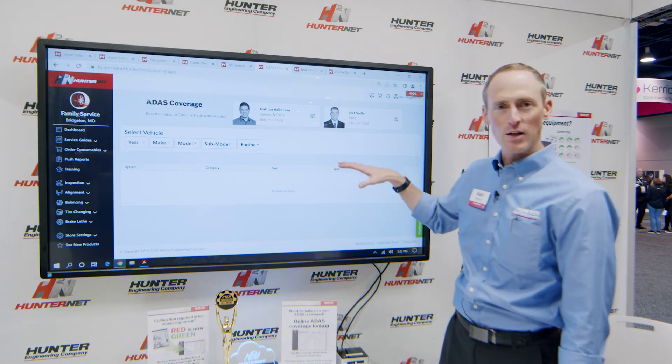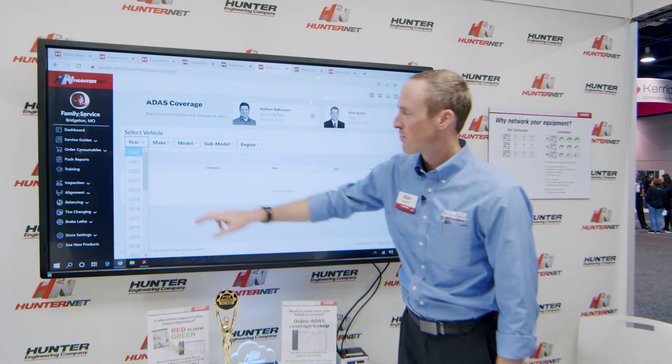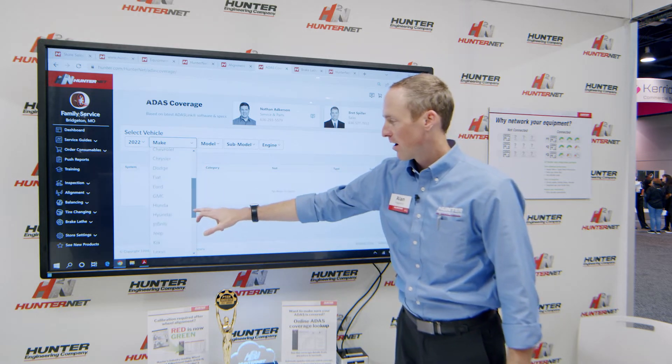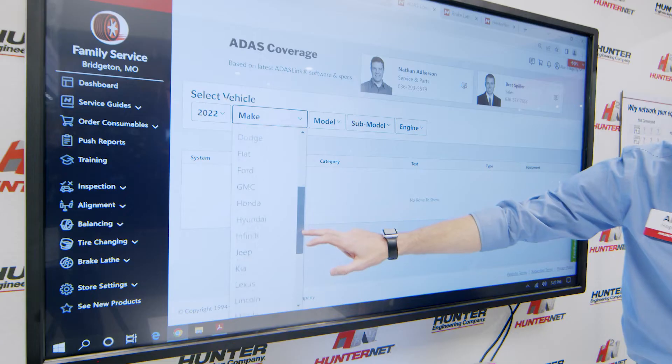And the greatest part about it, it's free. Easy for anyone to use in the shop at the front counter, or in the back office, or even the technician in the shop. It has all the latest and greatest Hunter coverage for the vehicles on the road.